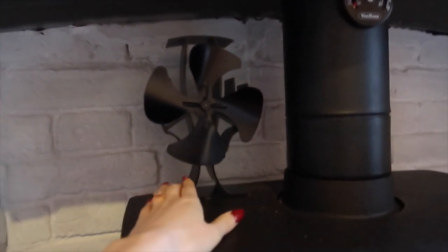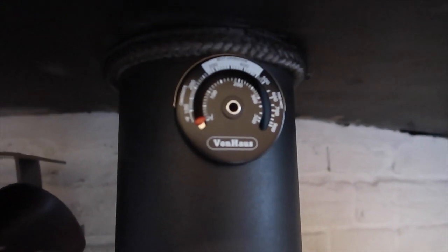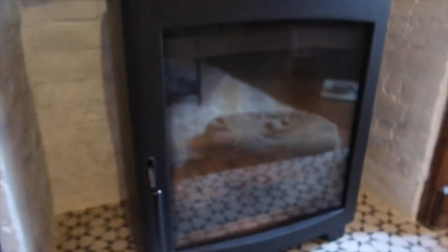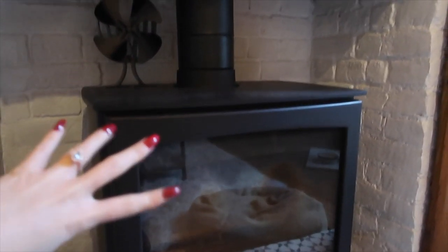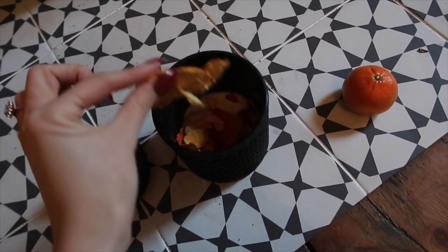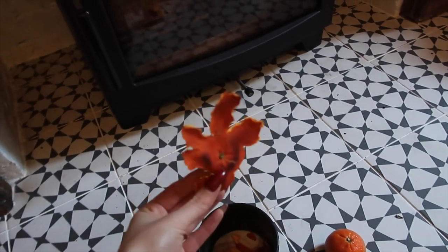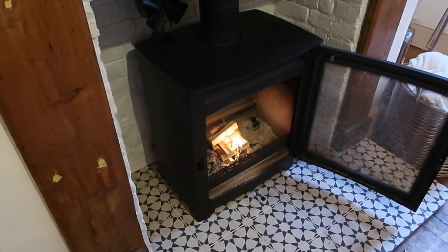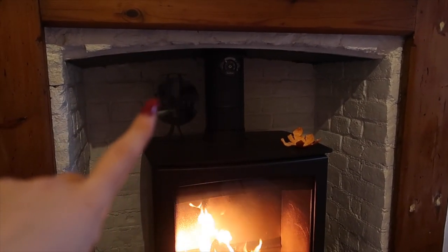I got a stove fan off Amazon that came with a free thermometer. Once the stove gets to heat the fan automatically starts turning and blows the heat into the room — useful since we have high ceilings. I'm also trying natural fire lighters: orange peel. You peel it, pop it on top of the burner to dry out, then set fire to it as you would a fire lighter, put it under the kindling, and off your fire goes — a chemical-free alternative recommended by the installers.